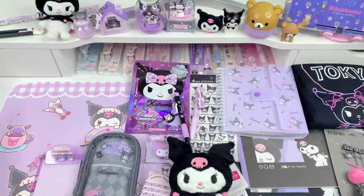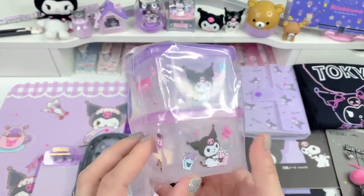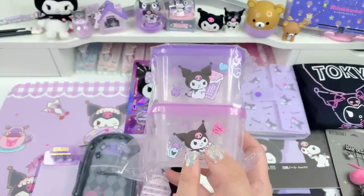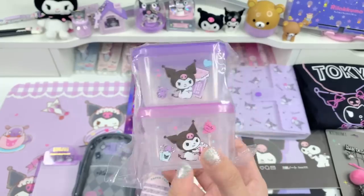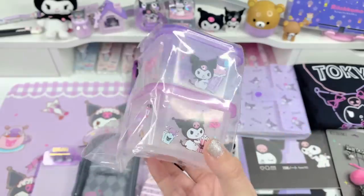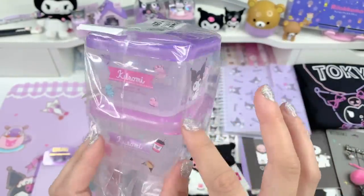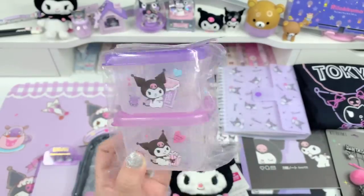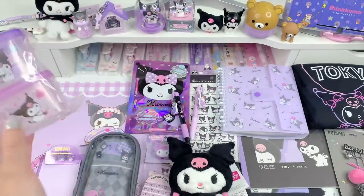The next items are these really cute little containers — I think Kitty bought me these too when she went to Sanrio Topanga. She got me a few Kuromi items and this is one of them. I love them so much — they're like little organizers with little purple and lilac pinkish lids. I'm not even sure what I'm going to use them for, but they're just so beautiful that I had to get them.